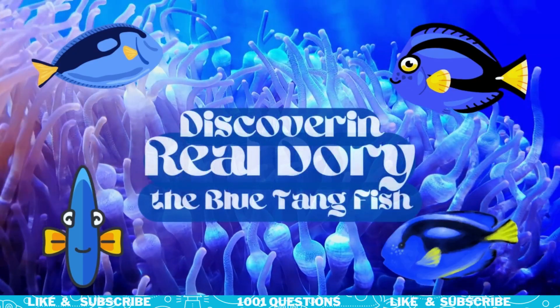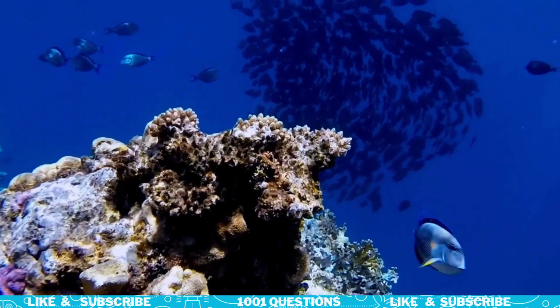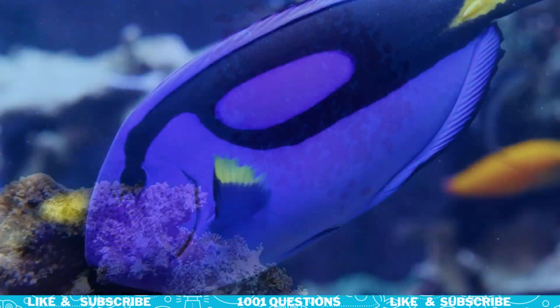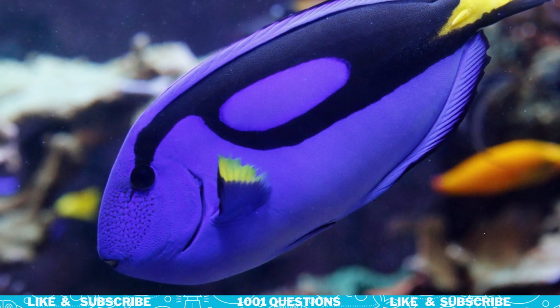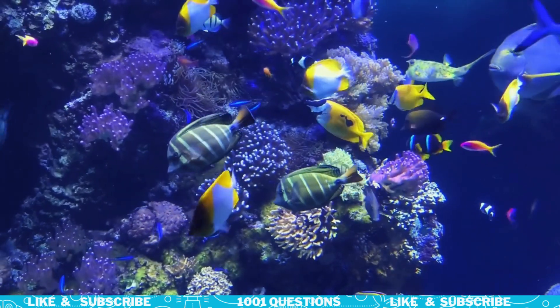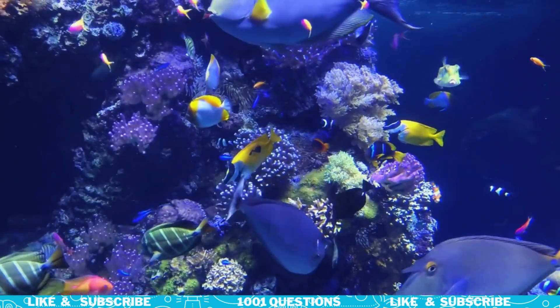Welcome to our video all about the Blue Tang Fish. This beautiful fish is a popular aquarium species and is also known for its appearance in the movies Finding Nemo and Finding Dory. Today, we'll explore the world of the Blue Tang Fish — its anatomy, behavior, and habitat. So let's dive in!